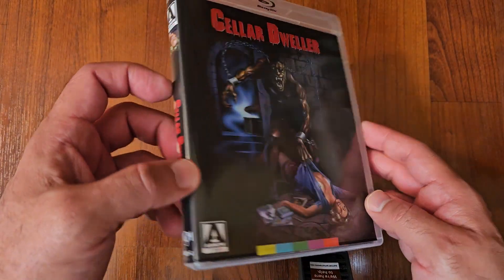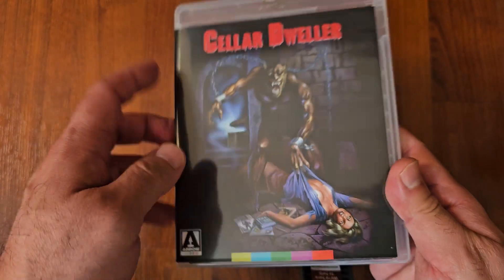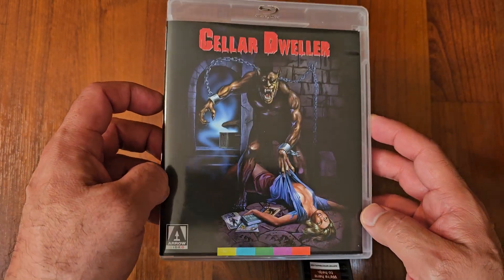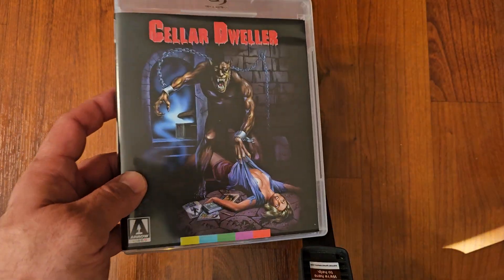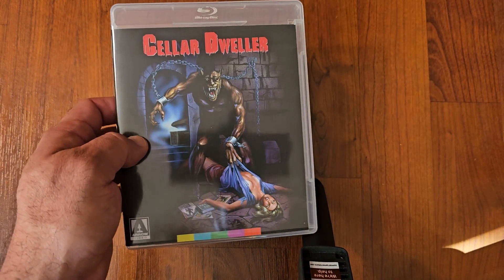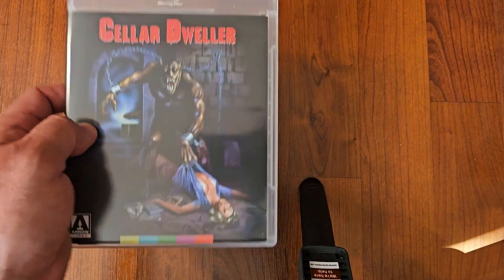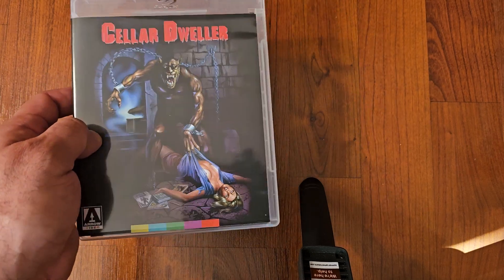Another one is Cellar Dweller. This one came from the Enter the Video Store box set. Scream Factory had this one as well in a double feature, but it's out of print. So I'm so glad that Arrow ended up putting it on this box set. Cellar Dweller.